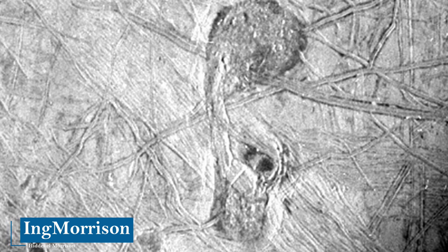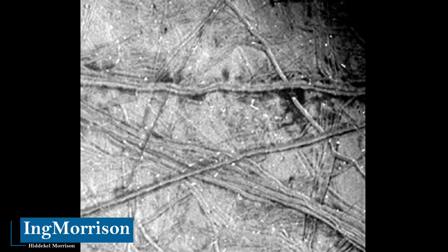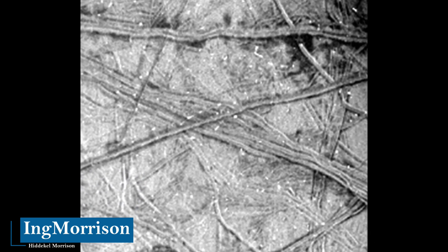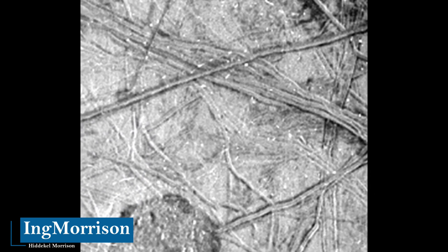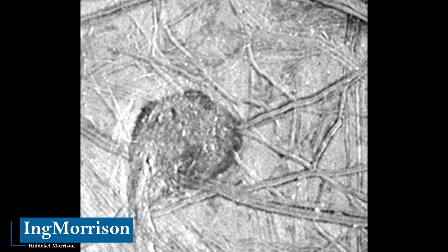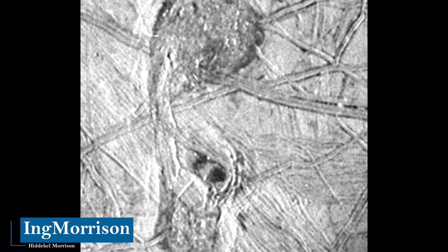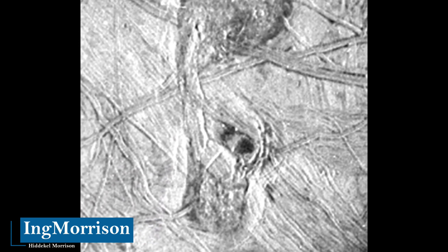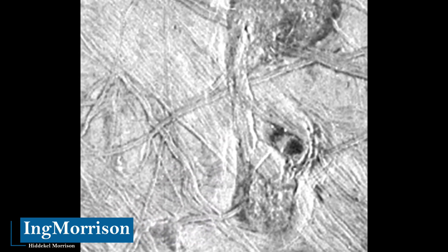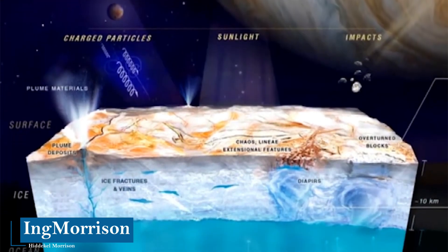Jupiter's moon Europa is surrounded by an enormous liquid and salty ocean covered by a crust of ice, according to NASA. It is called an icy moon because it has temperatures that drop to minus 99 degrees Celsius and minus 187 degrees at the poles. It is speculated that there is marine life on this moon of Jupiter, despite the fact that its climatological conditions are extreme, since at present not even on planet Earth have we fully studied the species that live in the depths and that are capable of adapting to multiple changes.